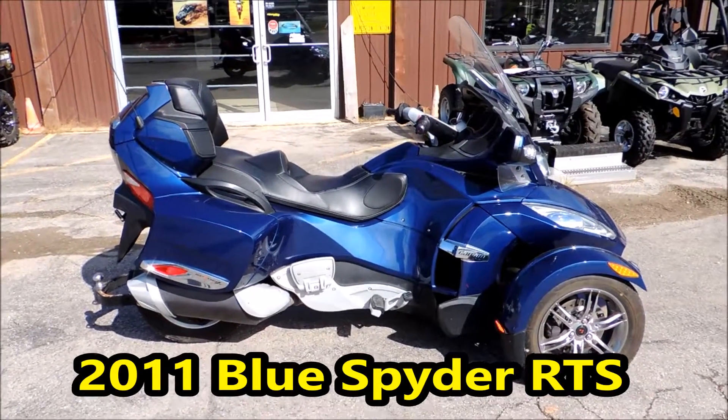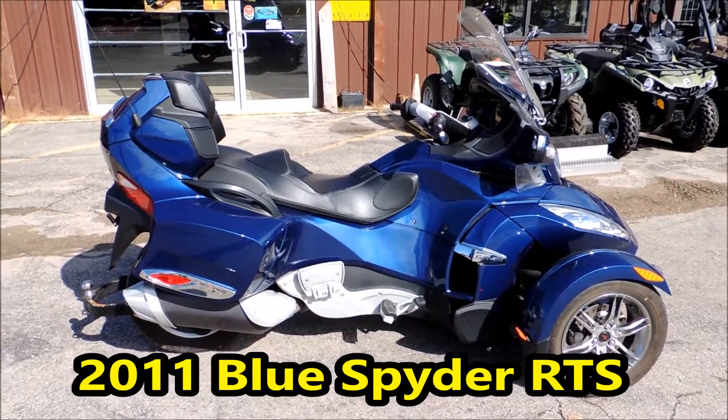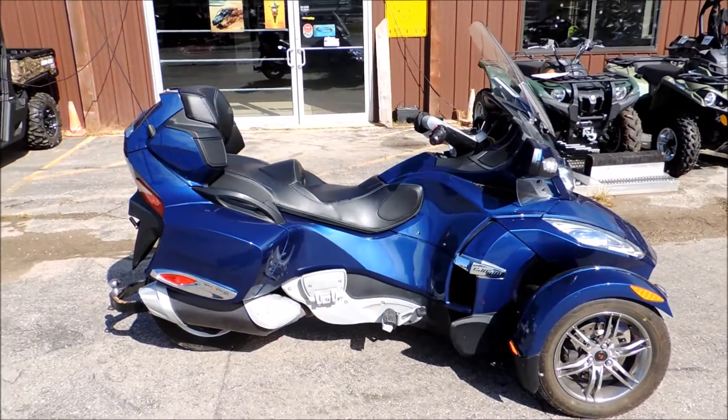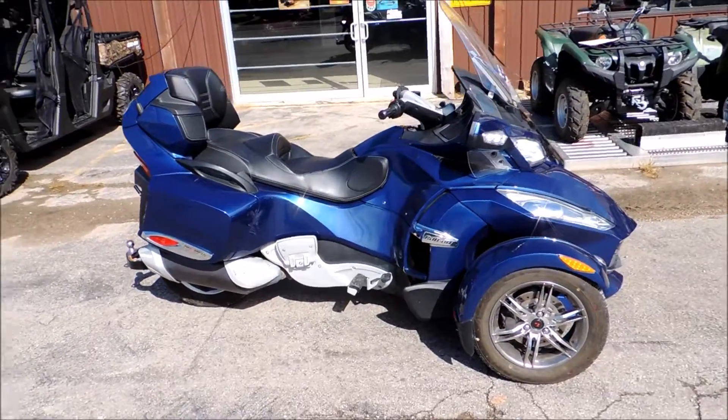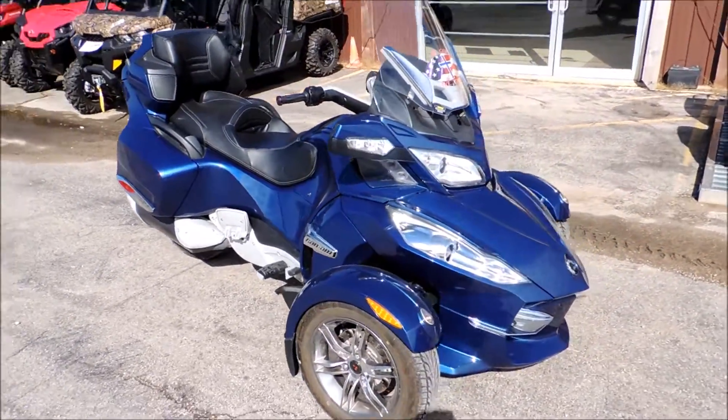Hi everybody, Doug with Cowtown, standing here today in front of a 2011 RTS Manual Transmission K&M Spyder. It's got about 14,400 miles on it. The machine looks to be in very good shape, very clean.